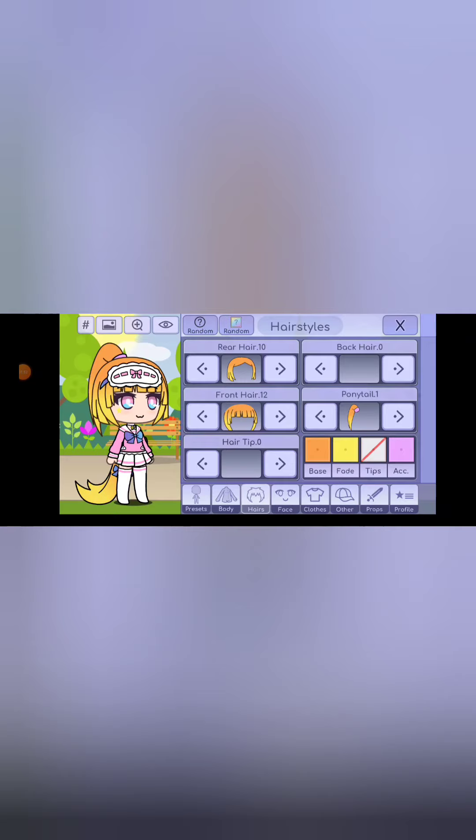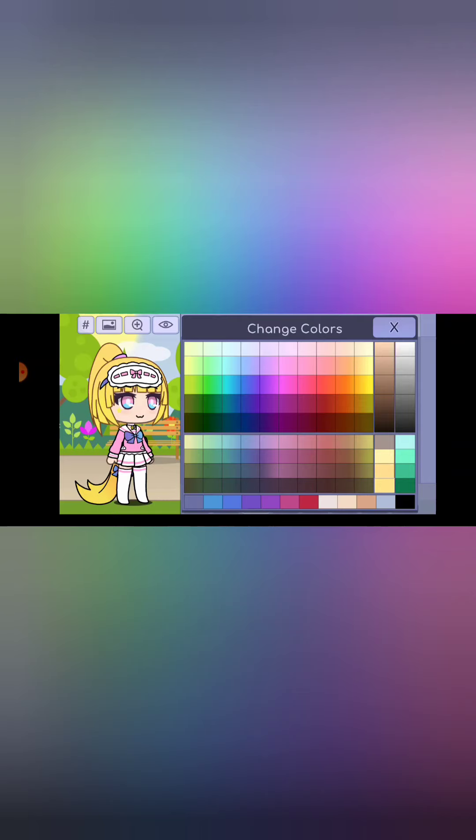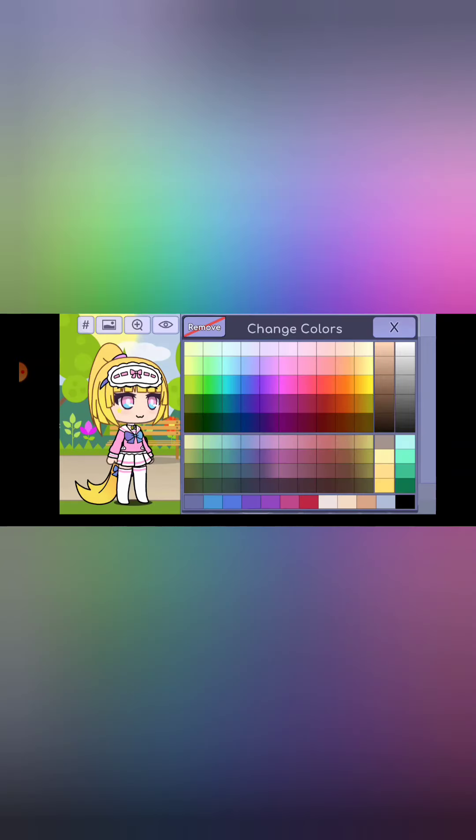Now let's change my hair color. I have blonde hair, kind of more of a darker blonde. For the fade, my hair gets a little darker as it goes down but it's not very noticeable, so I don't think I'll actually do a fade - I'll just leave it as is. Yeah, that's perfect.